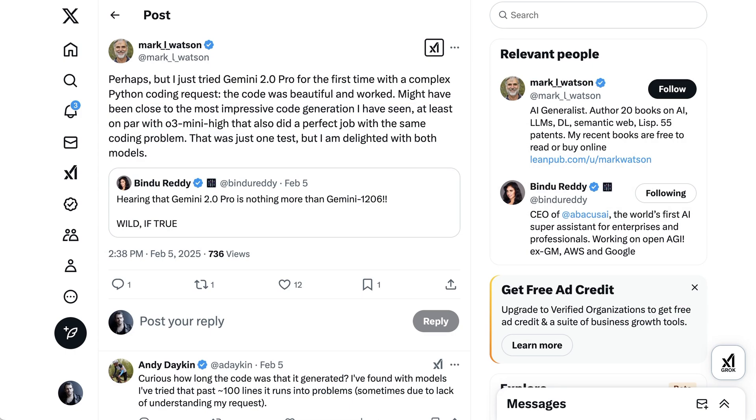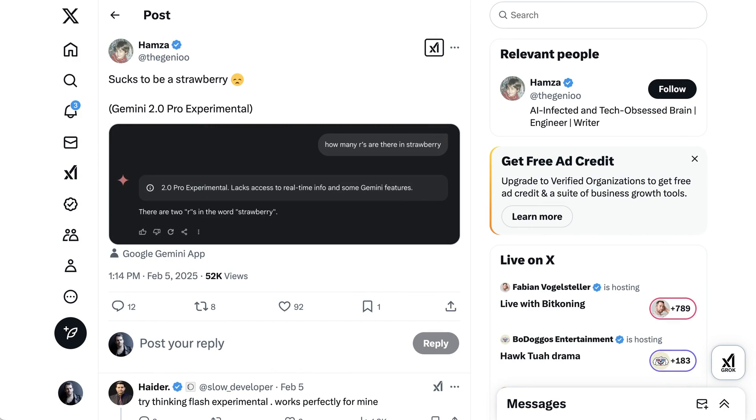AI scientist Mark Watson wrote: "I just tried Gemini 2.0 for the first time with a complex Python coding request. The code was beautiful and worked. Might have been close to the most impressive code generation I have seen — at least on par with O3 Mini High, that also did a perfect job with the same coding problem. That was just one test, but I'm delighted with both models." On the other hand, the model fails the Strawberry test, thinking the word has only two R's. The silly Strawberry test kind of highlights one of the issues we face when determining how good new models are.